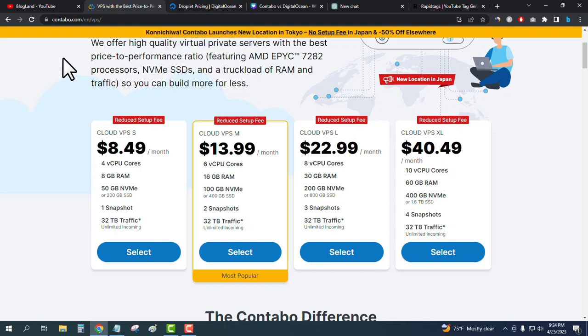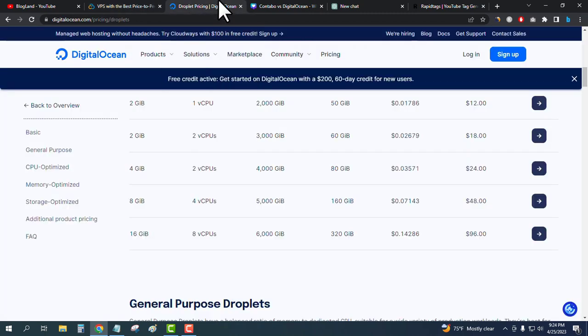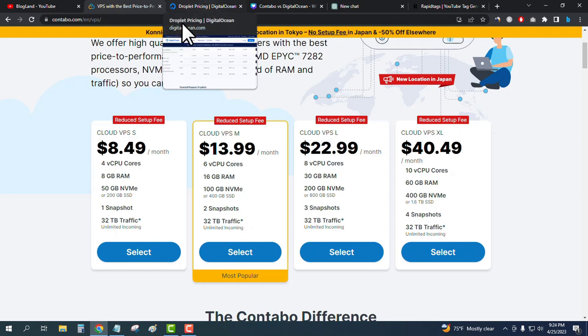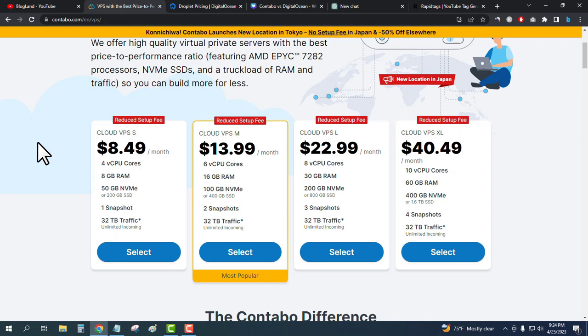Contabo's price is only $8.49 per month versus Digital Ocean's $48 per month for comparable specs. In terms of both pricing and features, Contabo is the best option. The clear winner of this comparison is Contabo, and I highly recommend choosing Contabo over Digital Ocean.